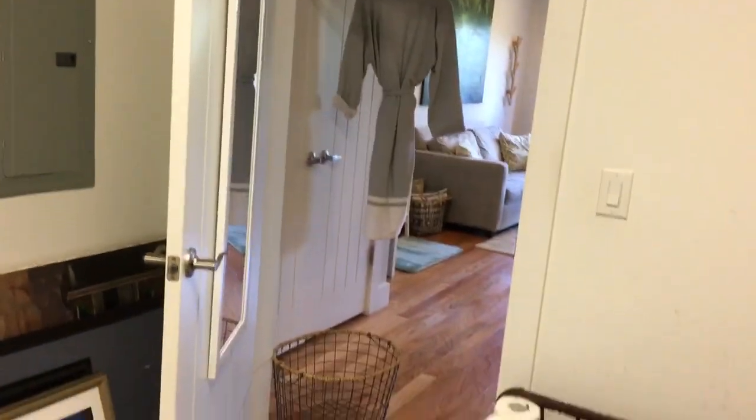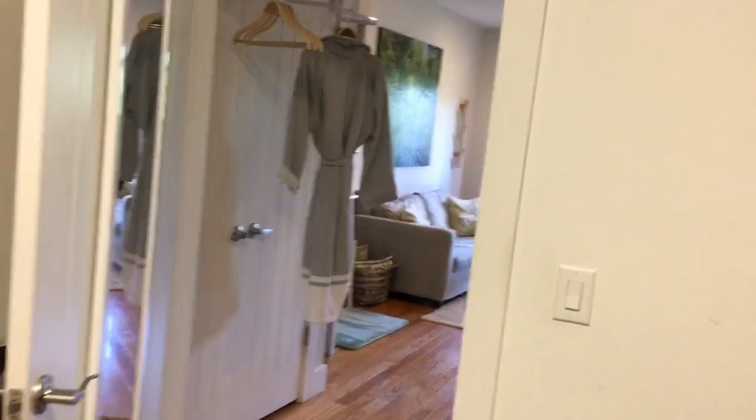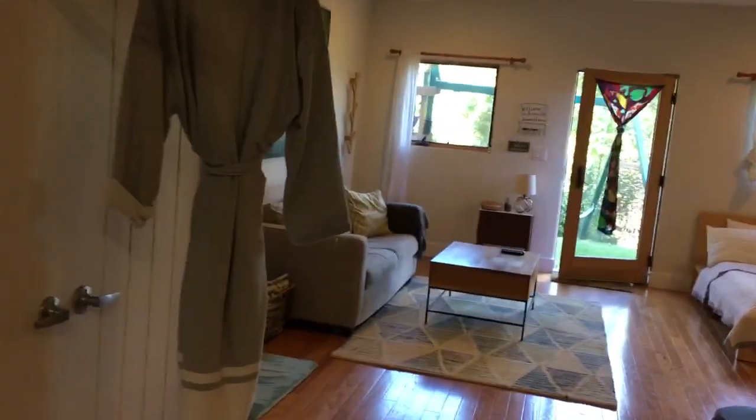And lastly, we have this area currently used as storage, but it's another roughly 14 by 16 foot room that just needs a little bit of love to make it its own standalone bedroom. The only things it's missing are some sealant, flooring, and a vent pulled off that HVAC system in the closet right next door.